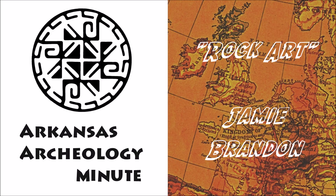Rock art is durable, but it is not indestructible. Both human activities like vandalism and natural events pose threats to these sites. Archaeologists have been systematically recording rock art sites across the region for the last 15 years to document these important artworks for future Arkansans.